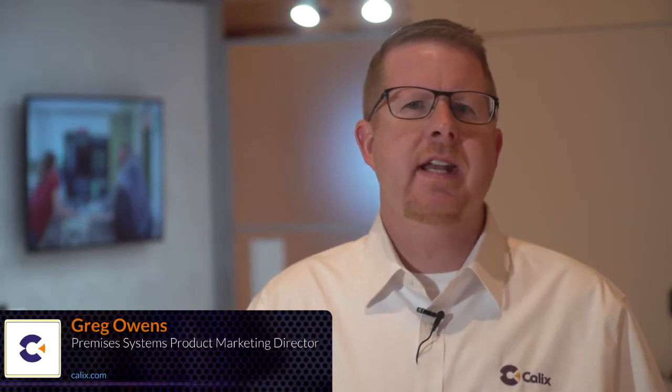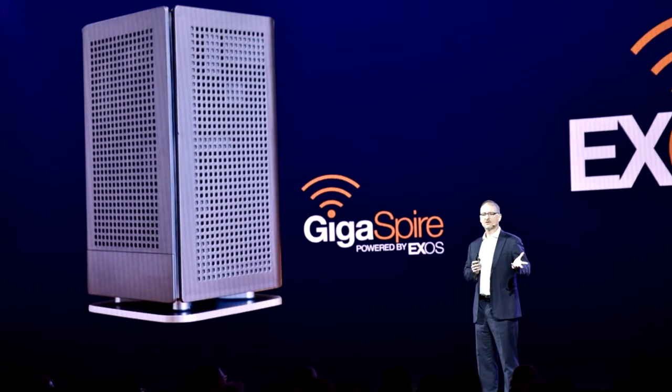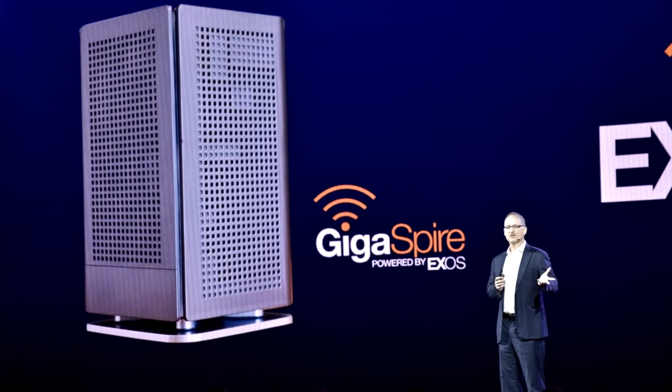Good morning, welcome to day two of Calix Connections. We're here in beautiful downtown Las Vegas at the Wynn Hotel Resort and Casino, and we made a really exciting announcement yesterday about the new Calix Gigaspire powered by EXOS.